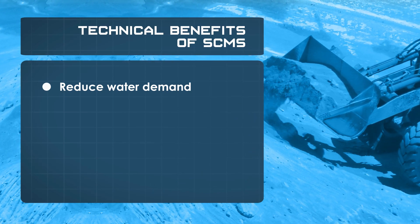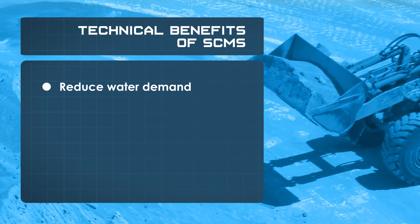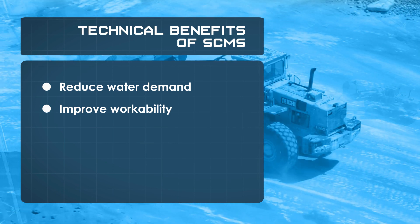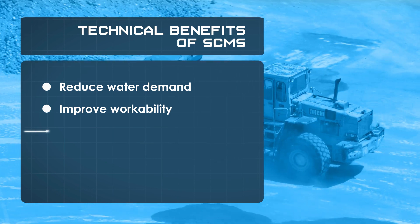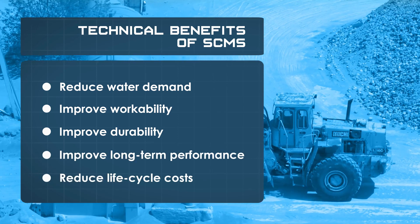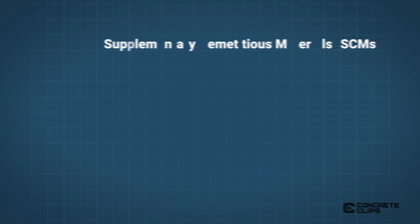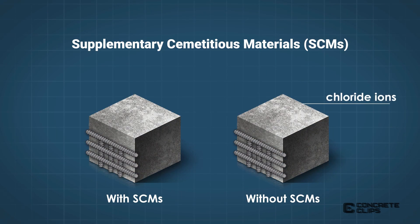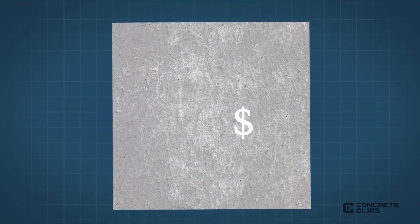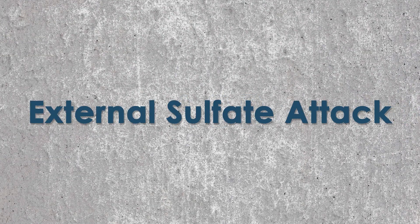SCMs reduce water demand, and therefore the water-cementitious ratio can be reduced. Most also improve workability of the mixture. SCMs are typically finer and less permeable, often resulting in improved durability, long-term performance, and reduced life cycle costs. SCMs are effective at reducing transport of chloride ions through the hardened concrete, thus reducing the chance of corrosion of embedded steel. They are a cost-effective way to protect the concrete from durability distresses, such as alkali silica reactivity (ASR) and external sulfate attack.